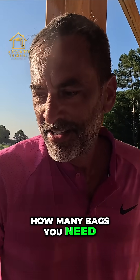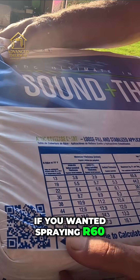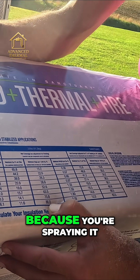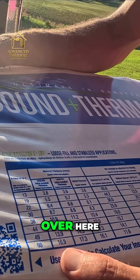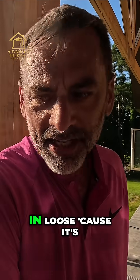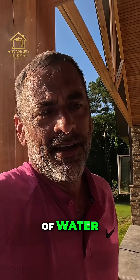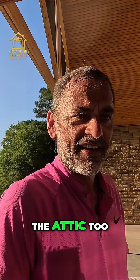For instance, if you wanted to spray R60, you're going to need 86 bags per thousand square feet because you're spraying it a lot deeper and you have to allow for more settling. When you're adding water to stabilize it — you can't just blow it in loose, it's going to settle even more — but if you stabilize it, add a little bit of water to activate that cornstarch that's in there, that'll keep it from settling so much in the attic.